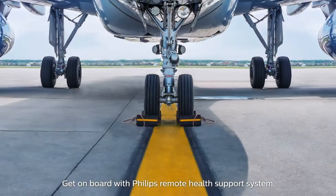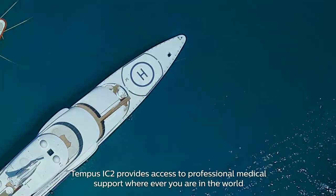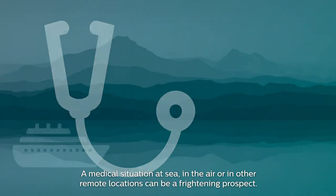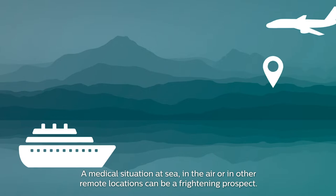Get on board with Philips Remote Health Support System. Tempus IC2 provides access to professional medical support wherever you are in the world. A medical situation at sea, in the air, or in other remote locations can be a frightening prospect.